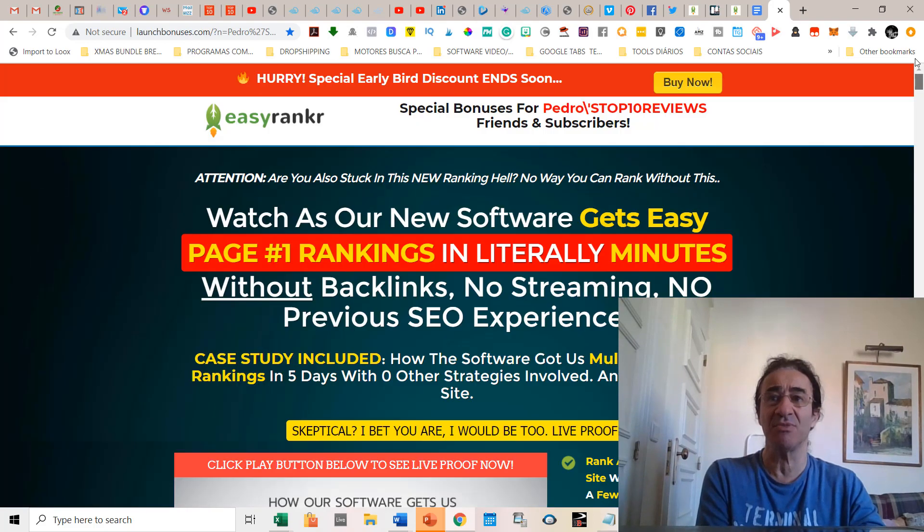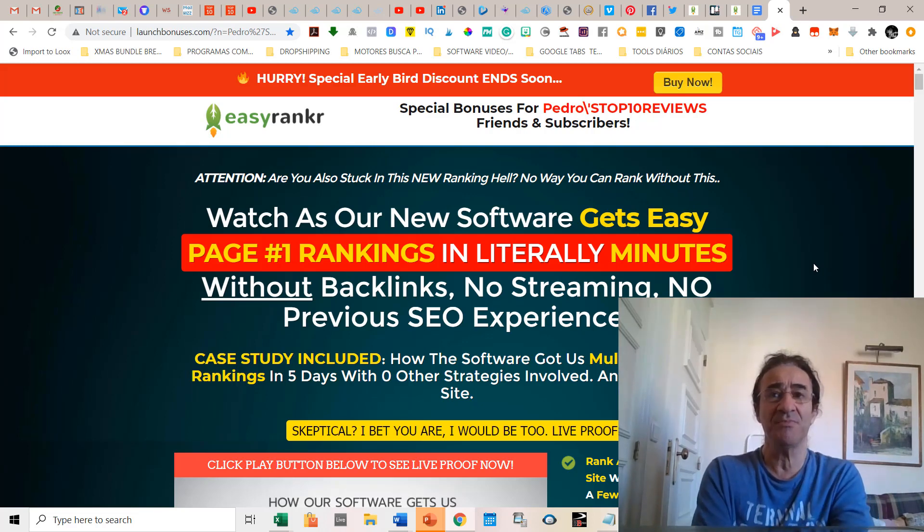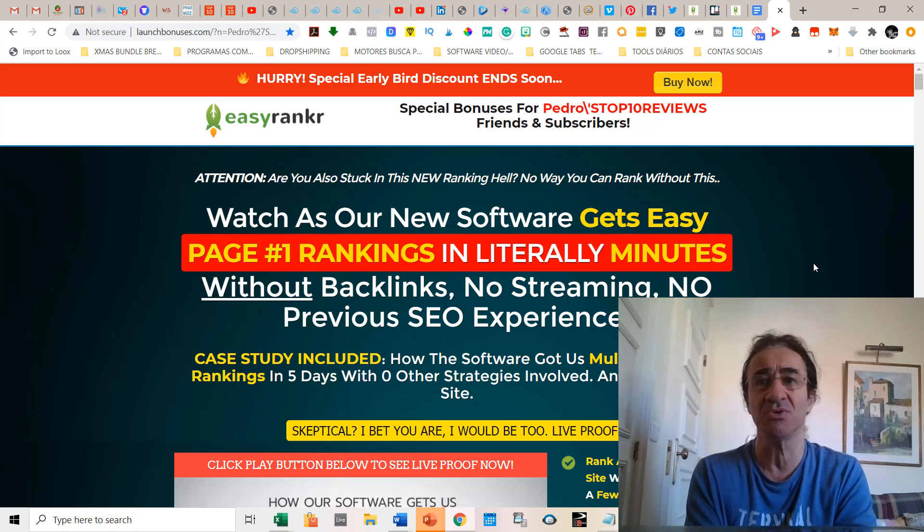You get my bonuses on my bonus page. I hope you buy Easy Ranker with my link and get this amazing bonus that I talked about in the beginning. This beats and outperforms any training or software that has been coming out about ranking on YouTube and Google.